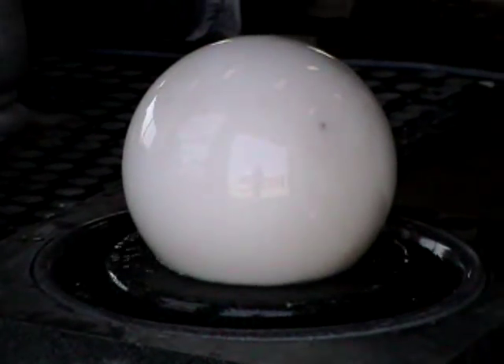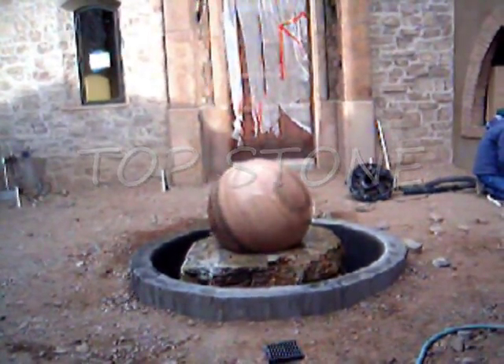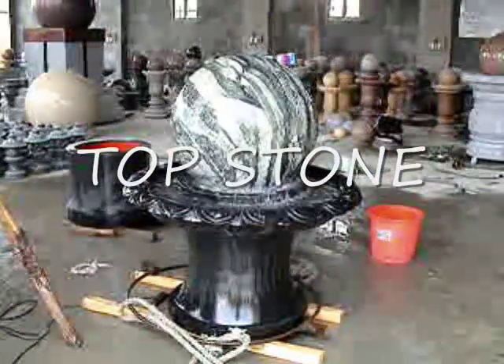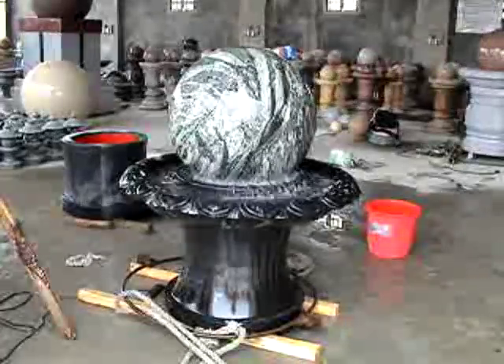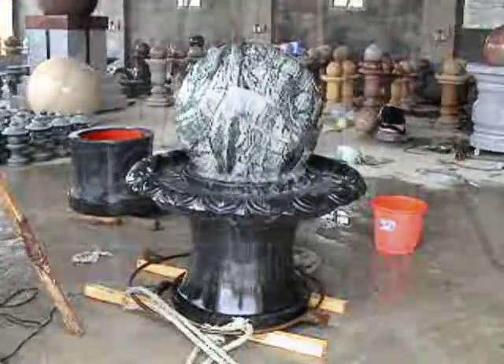We have seen that our larger natural stone fountains in parks attract more attention than anything anyone has ever seen. An official study has shown that our Rolling Sphere Fountain has become the most photographed object in the city of Lausanne in Switzerland.